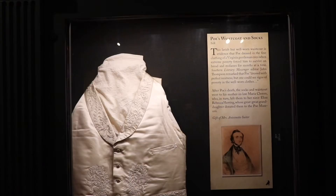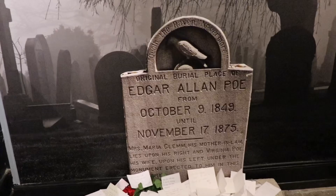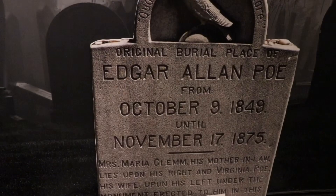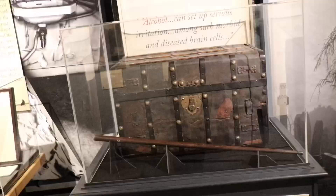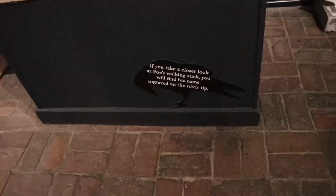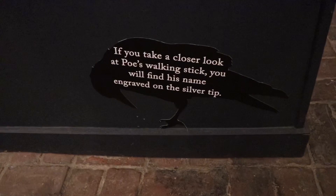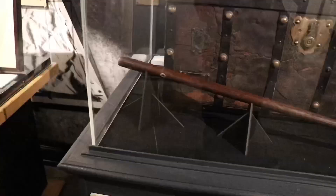They have on display Poe's silk waistcoat and matching socks. Over here in the corner there's a display with a picture of the stone where Poe is originally buried in Baltimore — you can even leave a note for Poe at the base of the stone. Behind a glass case they have Poe's trunk and his walking stick, with his name engraved on the silver tip.